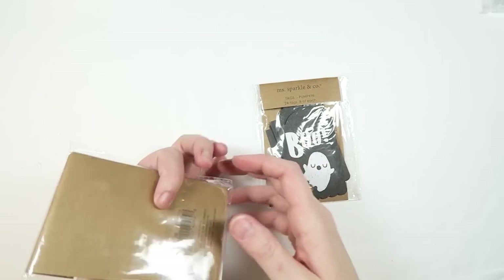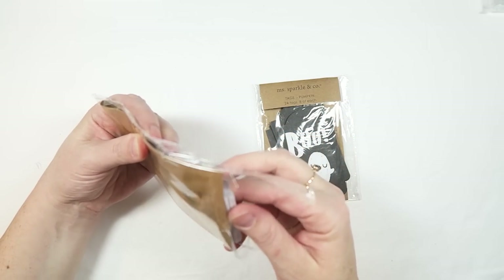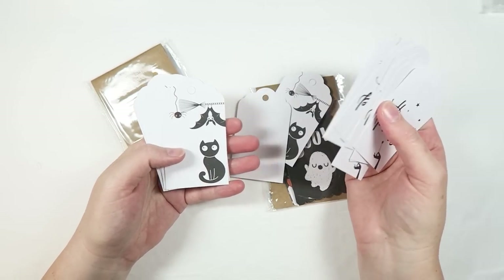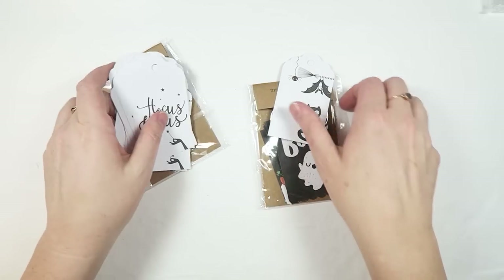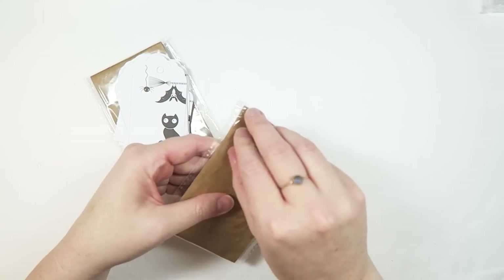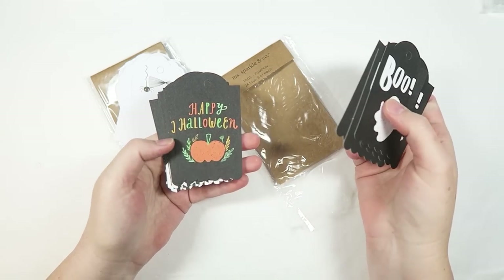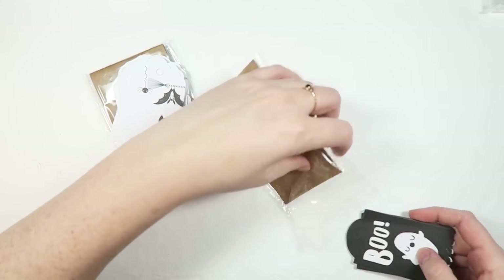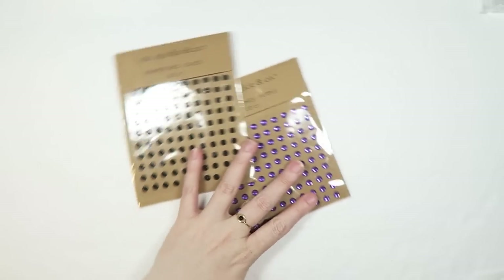Joann's also had these packs of tags that were super duper cute, so I grabbed those as well. There are a few different styles — it says Hocus Pocus, a little cat and bat with a broom, and a little witchy girl. This other pack has fewer in it because I shared some with Serena — there's little ghosty guys, Happy Halloween, and pumpkins on the fence. My Joann's was pretty picked over, which is crazy.